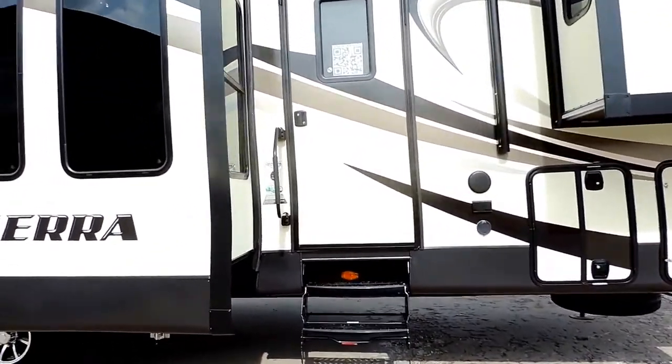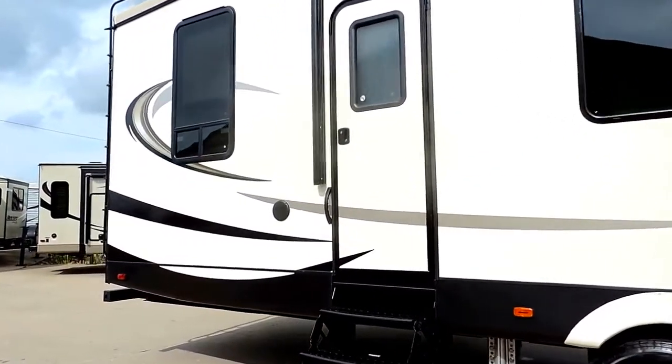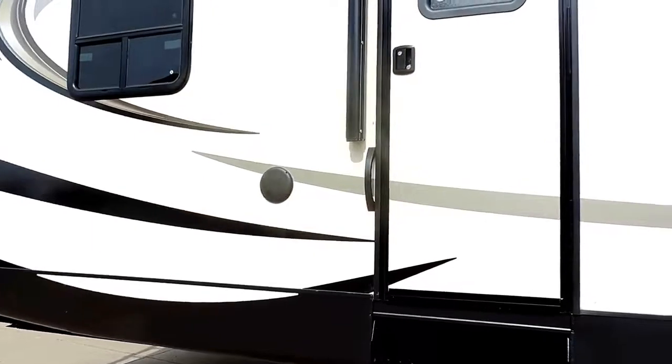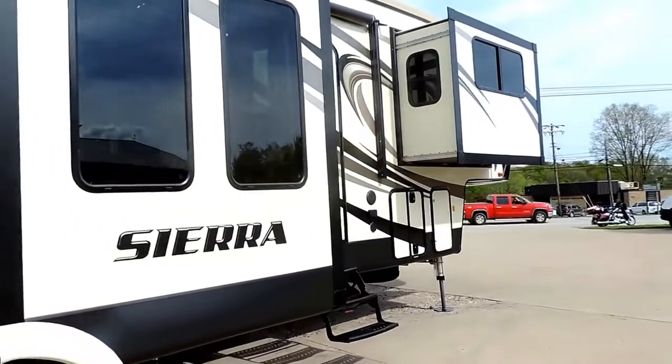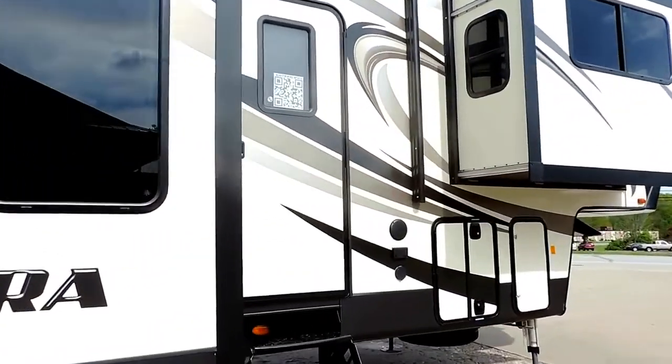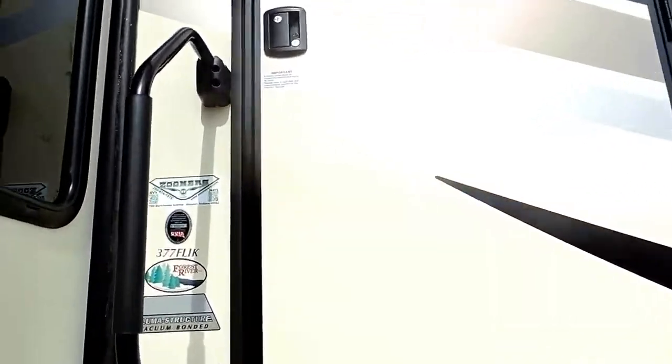16 inch 8 lug E rated radial tires on Dexter 7,000 pound axles. You have outside speakers underneath your awning. Two entrance doors — one to your back bedroom and the other up to the front living room area. This thing's got a pretty awesome floor plan. We'll take a look inside and show you.